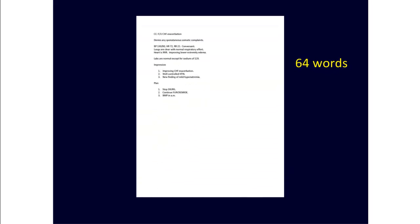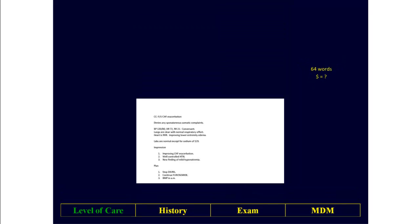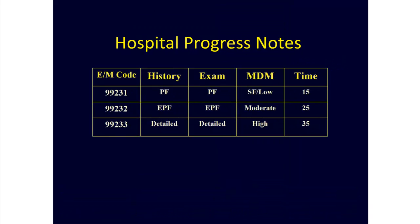This is a hospital progress note. It contains 64 words. To determine what it's worth, you need to figure out the level of care by taking apart the history, the exam, and the medical decision-making and plugging that information into this table, which shows the documentation requirements for hospital progress notes.